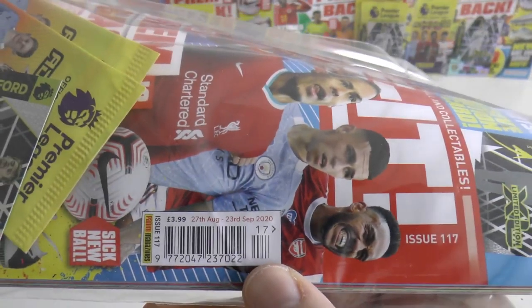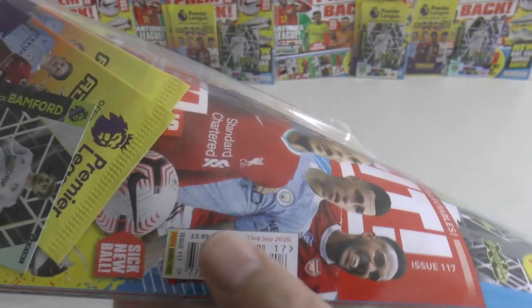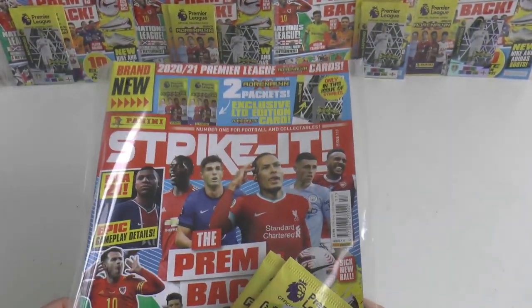It's been on sale since the 27th of August till the 23rd of September. It costs a reasonable £3.99.